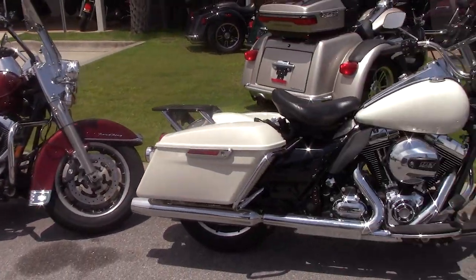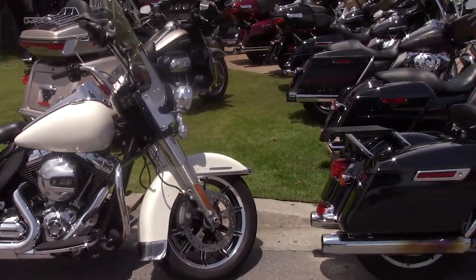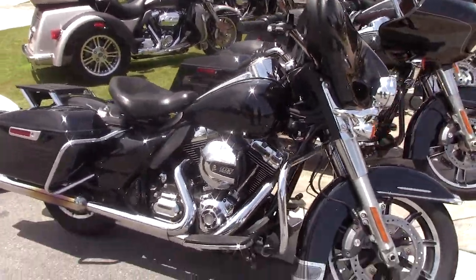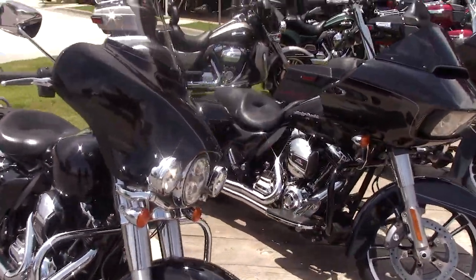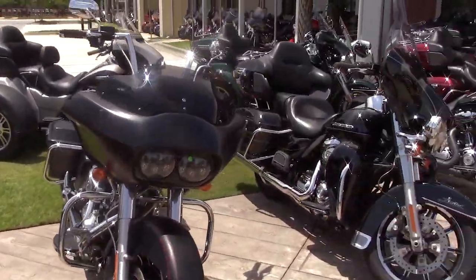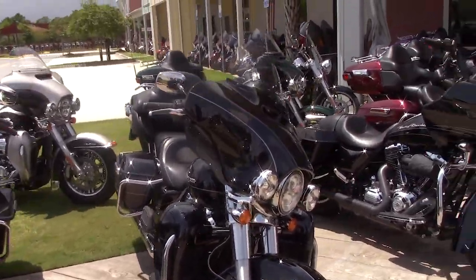Guys, we've got Road Kings, we've got police Road Kings with the 103 motors. We've got your smaller touring and your Road Glide Specials. Most of these have optional equipment — they've got bars, they've got exhausts, they've got heavy breathers. They've got a bunch of accessories for you to choose from.